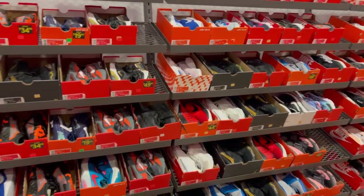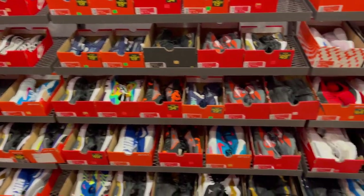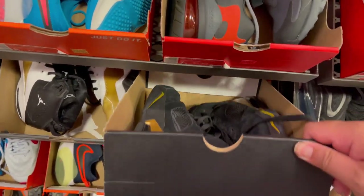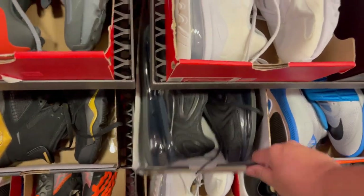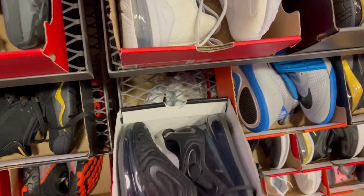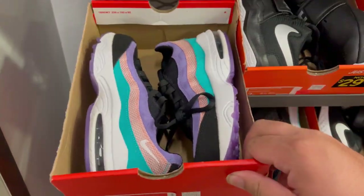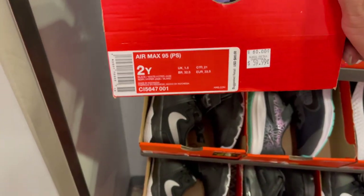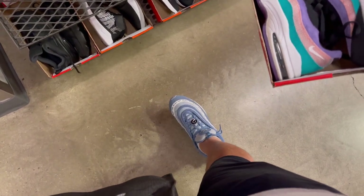All right, we're at the kids section — a lot of DNPs, the 270s, and Air Max 720s. I did find some Air Max 95s, they have a Have A Nike Day colorway for $59. The only reason I brought it up is because I'm wearing my Have A Nike Day Air Max 97s.